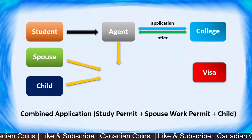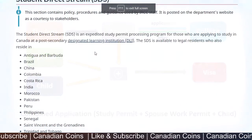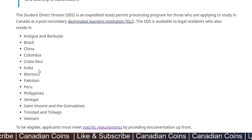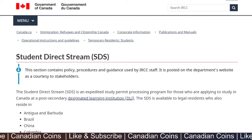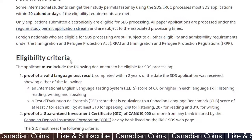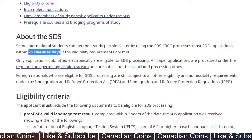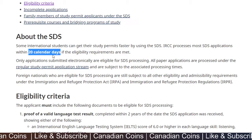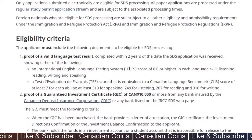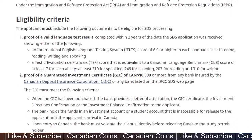The principal applicant and dependent application will be submitted for visa processing together. If you are a resident of one of the listed countries — Bermuda, Brazil, China, Colombia, Costa Rica, India, and others — you are eligible to apply under the Student Direct Stream (SDS). The specialty of this stream is that IRCC processes most SDS applications within 20 calendar days, making it a faster stream to get a student permit.